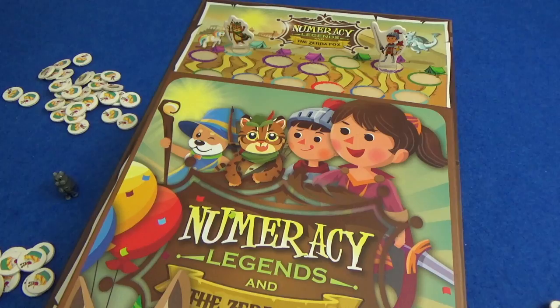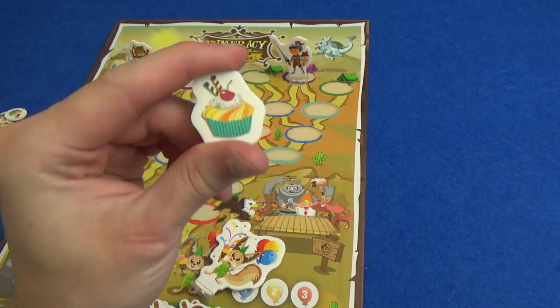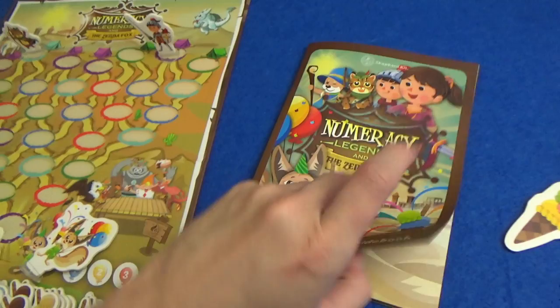It's on Kickstarter right now — I'll put a link on the screen and in the description if you want to check out the page. This is the second in the series, so we have just met with the rainbow unicorn and I was the person who was victorious and made the cupcakes.